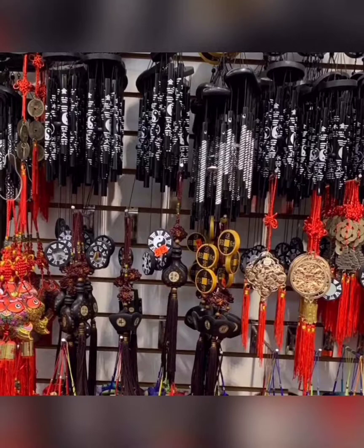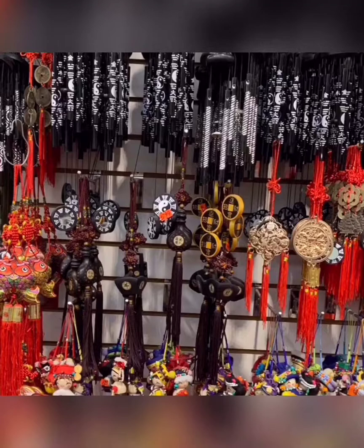I stopped by a place called Good Mong Kok Bakery and ordered some pork buns. And here is just a snippet of Union Square.